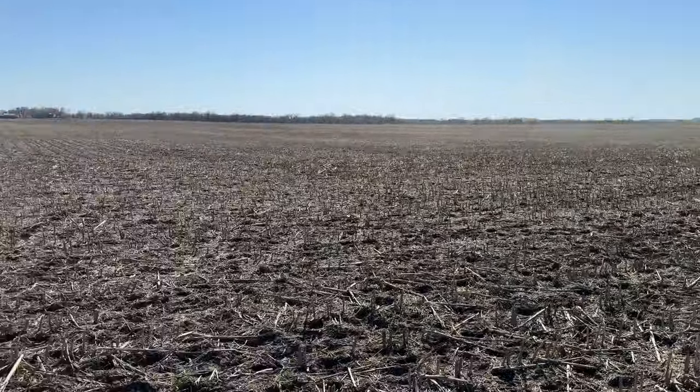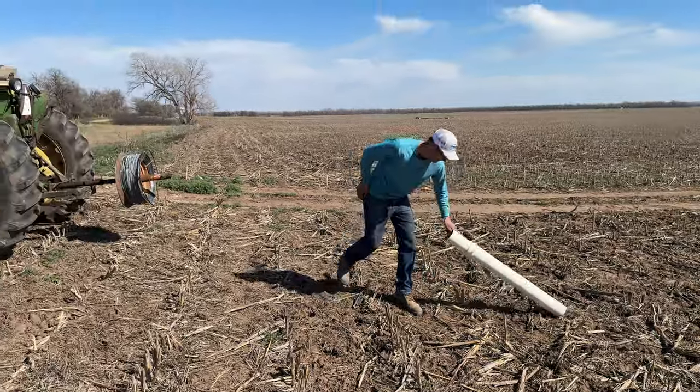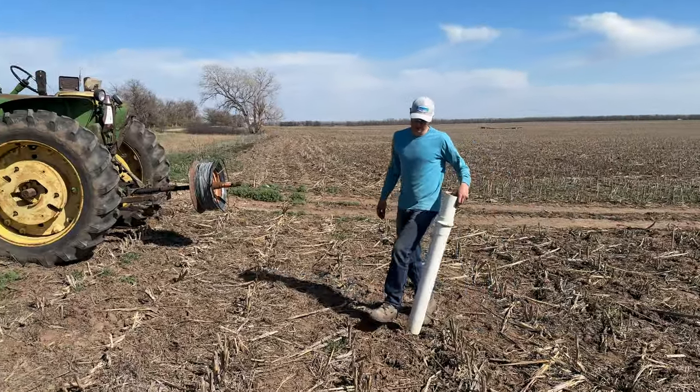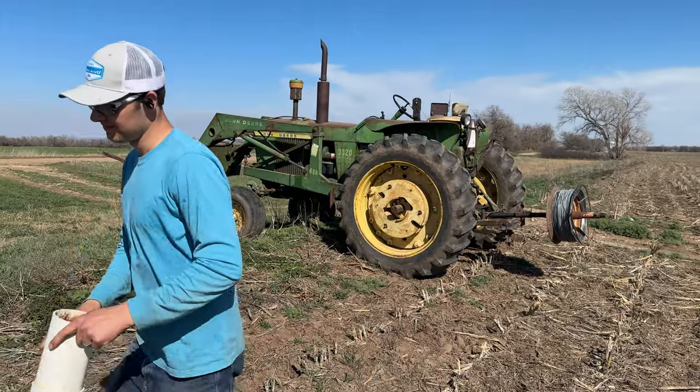We're out here winding up this wire that we had on this 230 acres over here at my house. We had cows on it all winter, and so Kendall and I picked up the posts. Now we're winding the wire. It's the first field action this 30-20 has seen — I bought it end of last summer and mainly just used it to blade my driveway and do yard work.